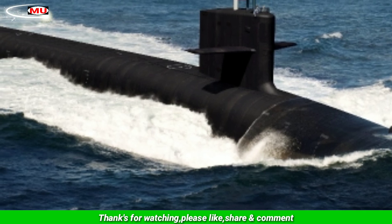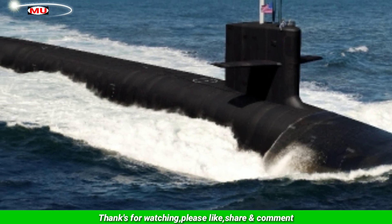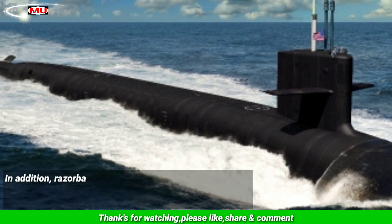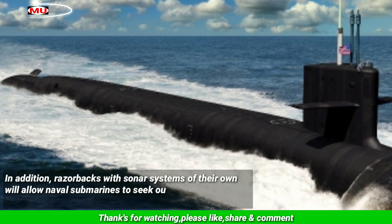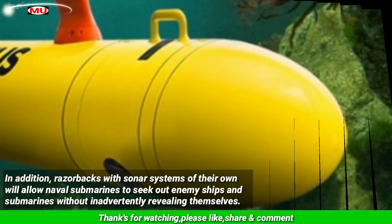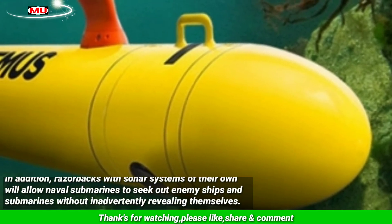Submarines in the fleet will now be able to utilize torpedo tubes to launch and recover the new version of the Navy's Razorback UUV. In addition, Razorbacks with sonar systems of their own will allow naval submarines to seek out enemy ships and submarines without inadvertently revealing themselves.